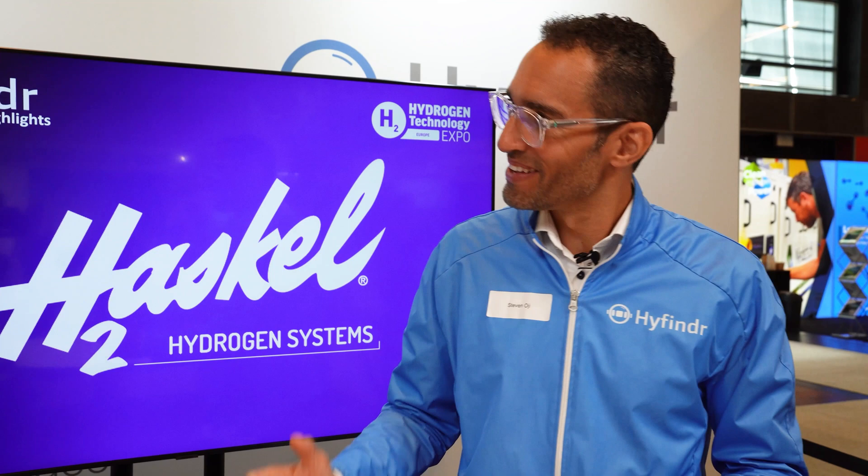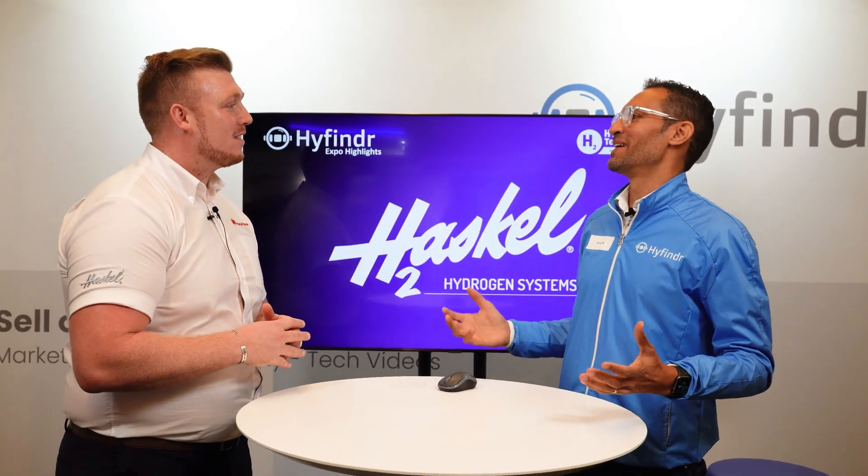Welcome to the iFinder Expo highlights. Today I have Jake from Haskell with us. Thank you very much for coming. Thank you very much for having me. Tell me Jake, what innovation are you guys presenting?